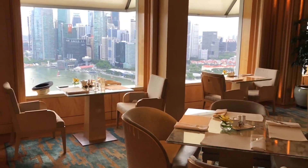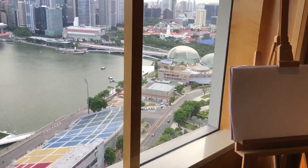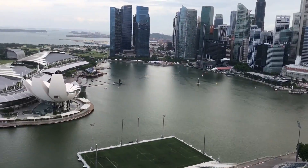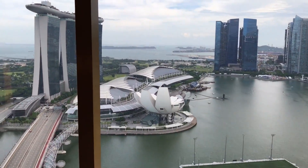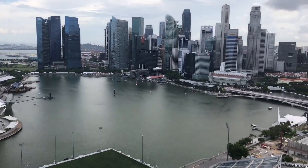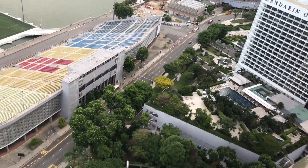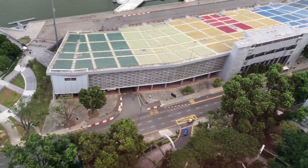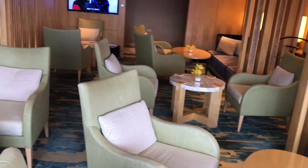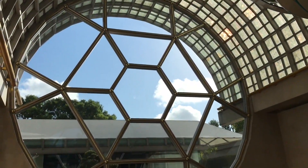Let's explore the hotel. There is a lounge on the top floor where you can enjoy the amazing view of the Marina Bay. You have a really nice view, and you can have your coffee in the lounge. That's the pool — so let's go down there.